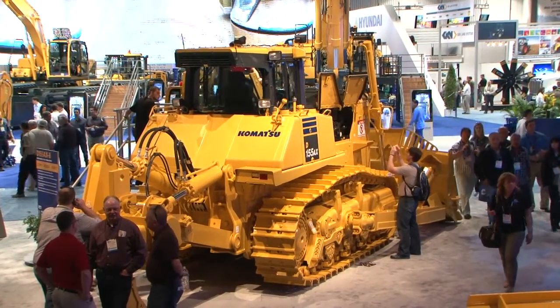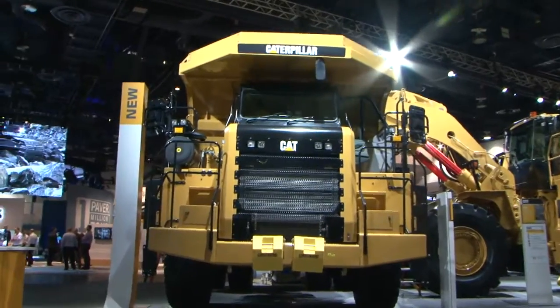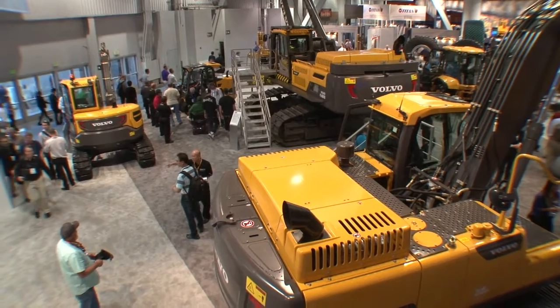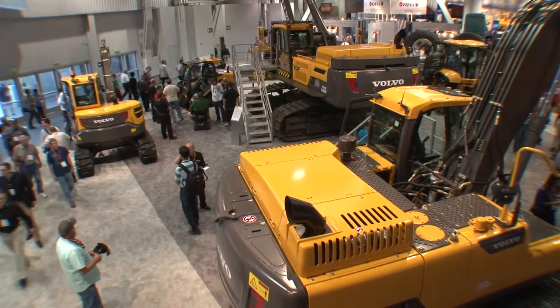If you have equipment that already has a telematics system on it, there are ways to take the information from the existing telematics solution and pipe it into the VisionLink application. Or we can put on a separate telematics box onto the piece of equipment that takes all the relevant information off the machine and puts it into VisionLink so you can see everything and how the asset's performing.